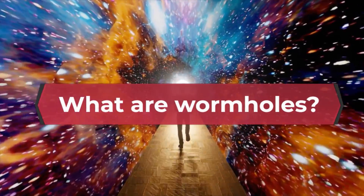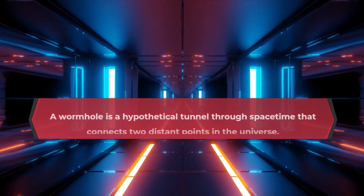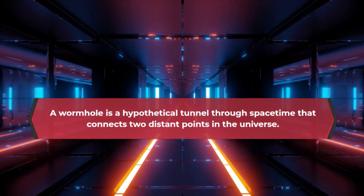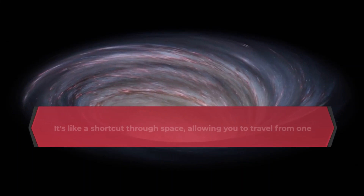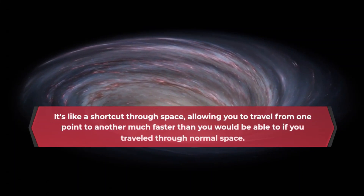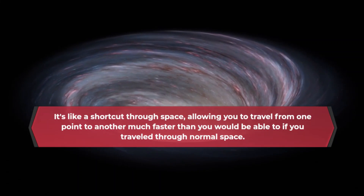What are wormholes? A wormhole is a hypothetical tunnel through spacetime that connects two distant points in the universe. It's like a shortcut through space, allowing you to travel from one point to another much faster than you would be able to if you traveled through normal space.